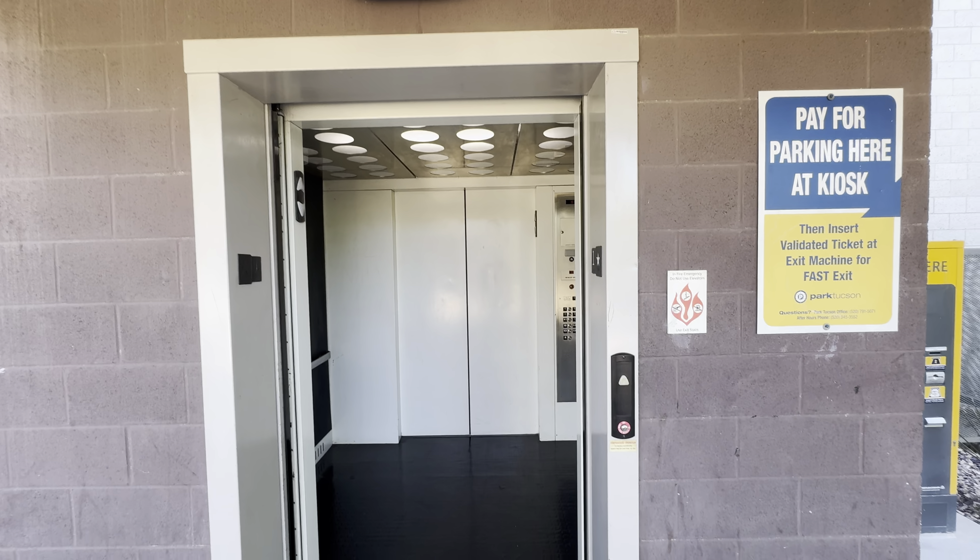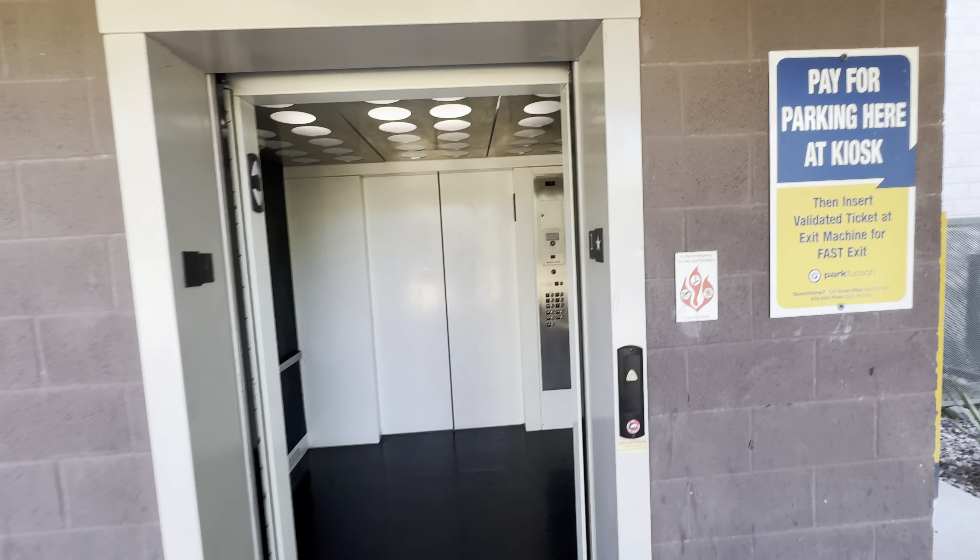Here we are at floor 1 — button goes out. There we go. That'll be it. Here we go.